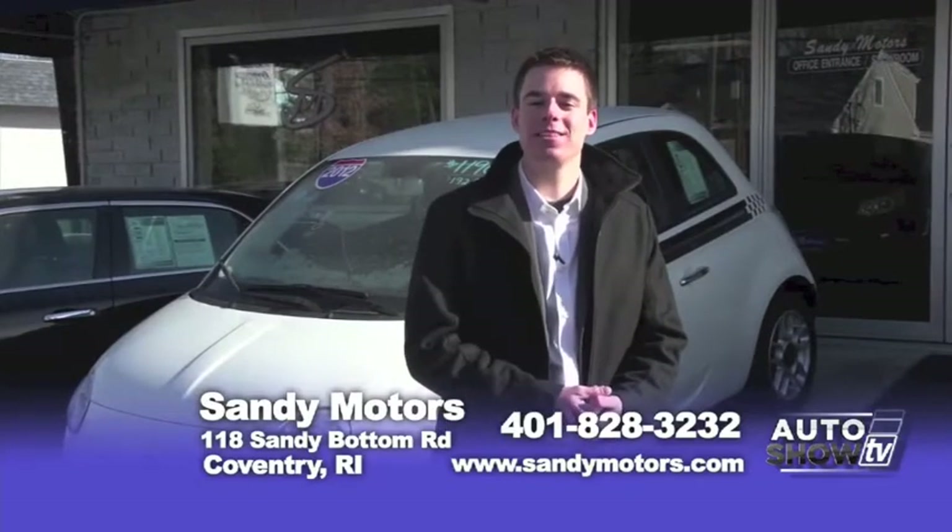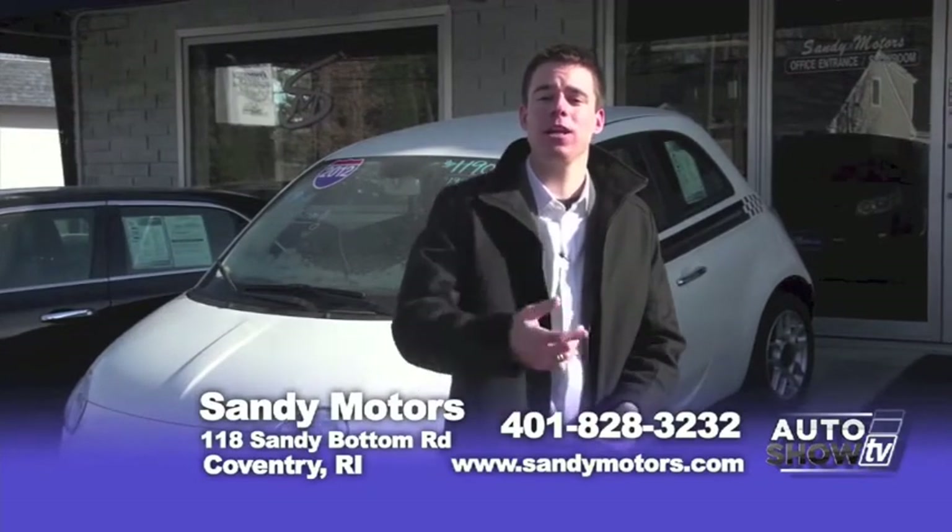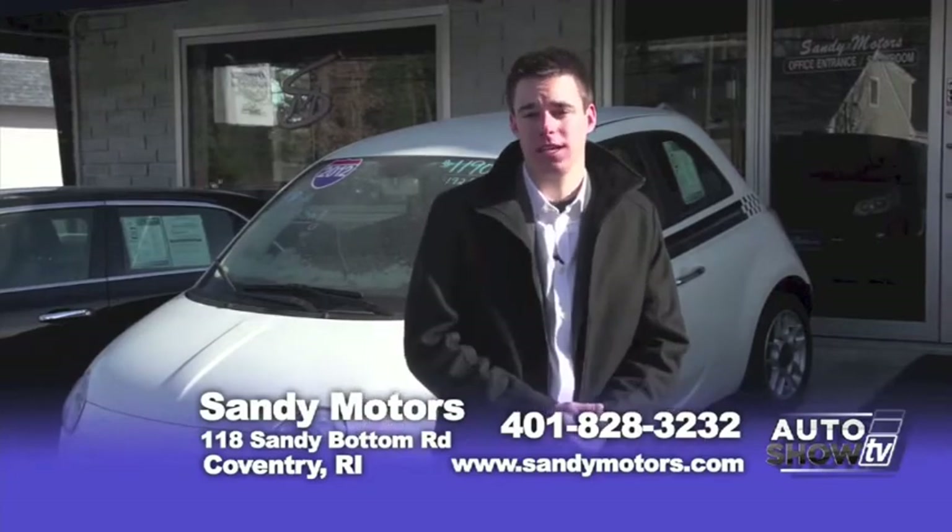Before we get to our truck specials today here on Auto Show TV, I just want to take a moment and have you hear from one of our satisfied customers here at Sandy Motors.